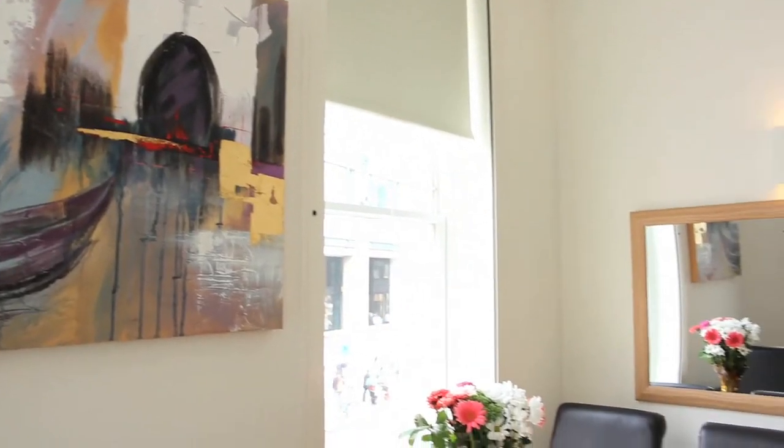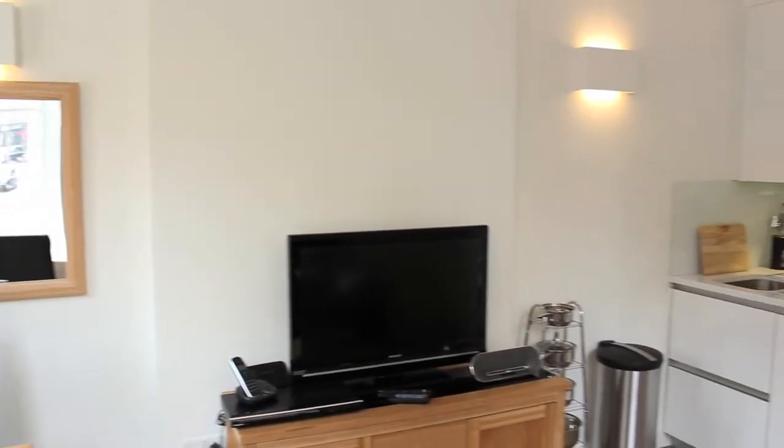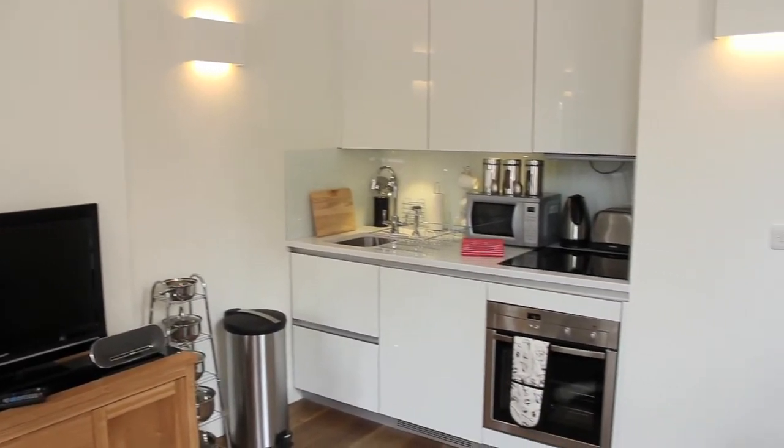The City one-bedroom apartments embody a bijou London city apartment and provide an excellent mix of comfort and convenience to the business traveller and tourist alike.